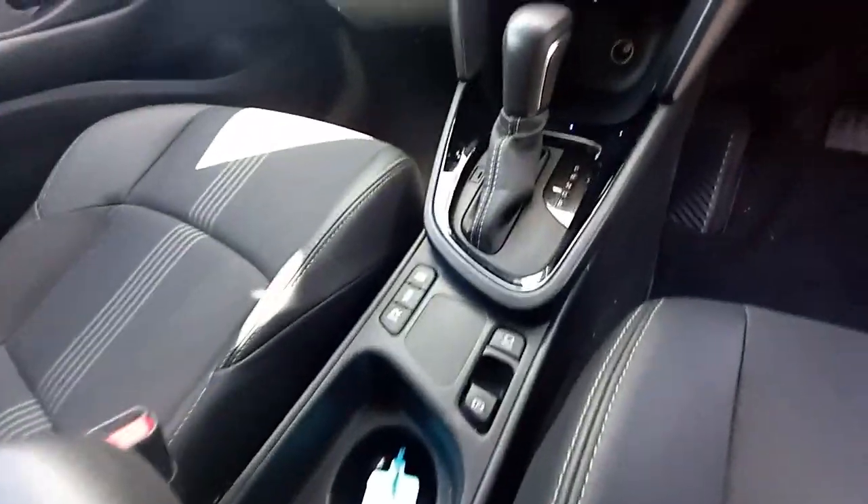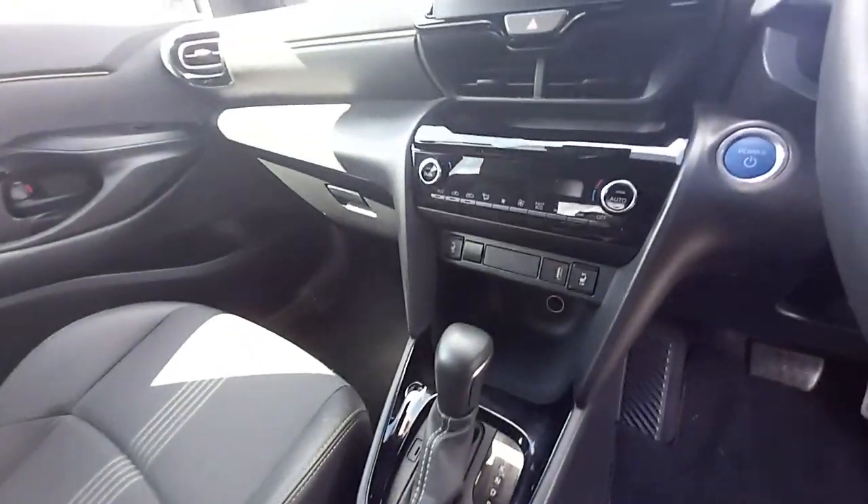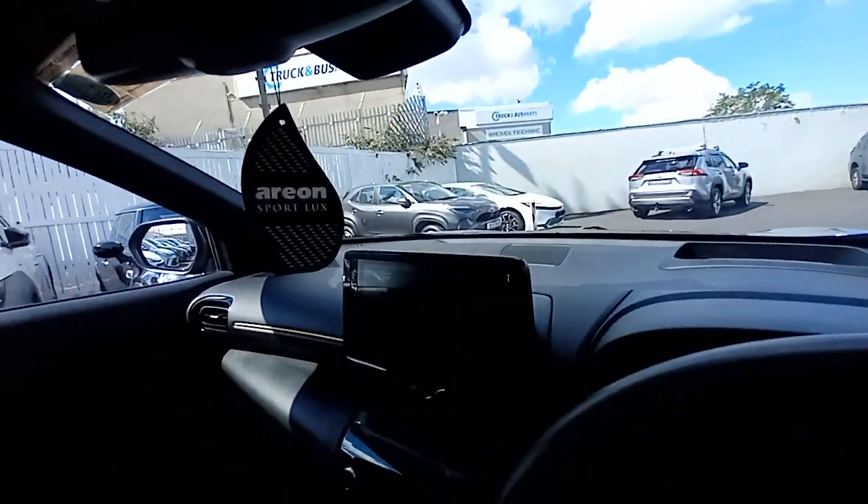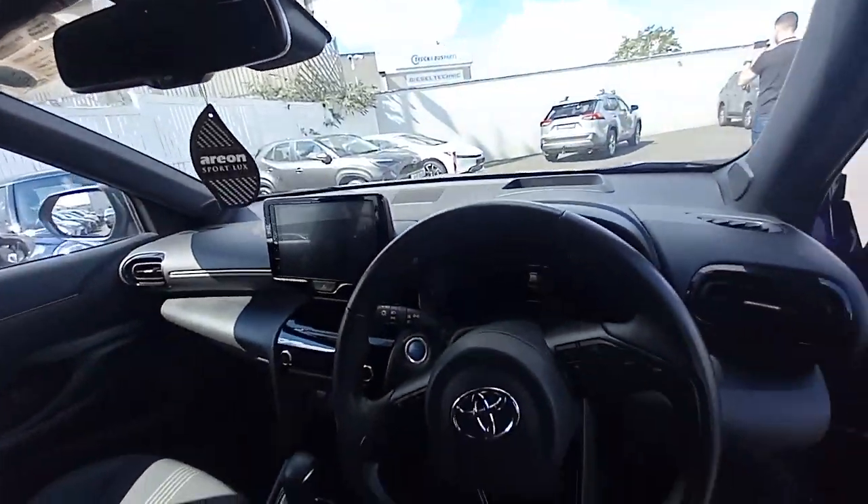You have a centre armrest with storage in it, an electric parking brake with auto-hold function, and dual climate control with air conditioning. There are heated front seats and a touchscreen stereo — that stereo is Android Auto, Apple CarPlay, and Bluetooth compatible.